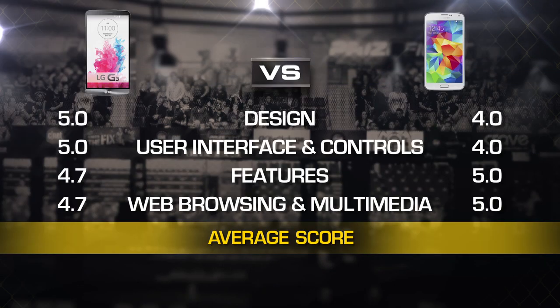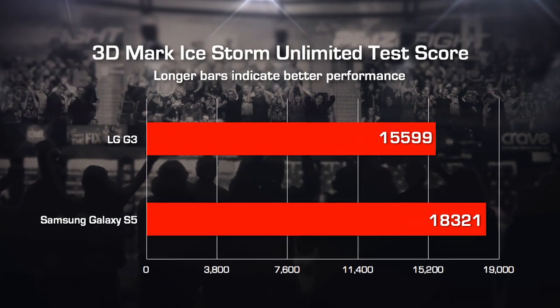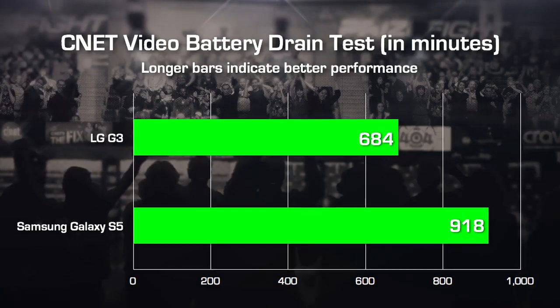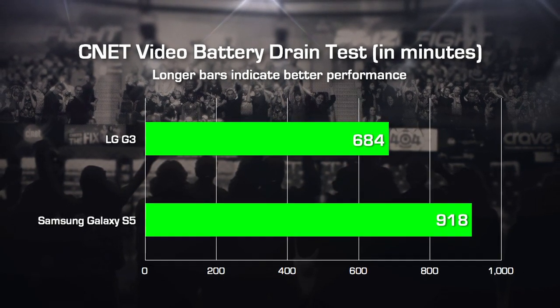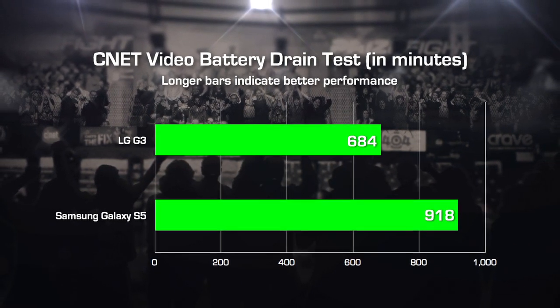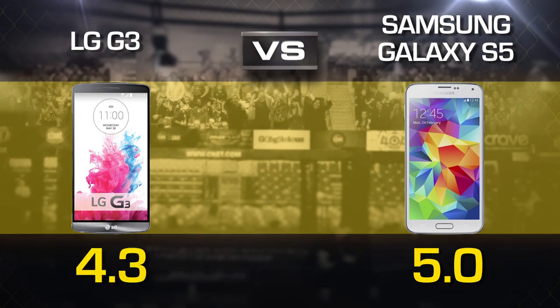So after averaging 4 rounds, the S5 has closed the gap, and the final round that decides it all is performance. Both phones are snappy performers, but in the 3DMark Unlimited test that tests graphics performance, the Galaxy S5 came out on top quite definitively. When it came down to the battery video drain test, the LG G3 lasted 11 hours and 24 minutes compared to the Galaxy S5 that squeezed out 15 hours and 18 minutes of juice — and that's a huge difference. The S5 gets a perfect 5 one more time, and the LG G3 gets a 4.3.